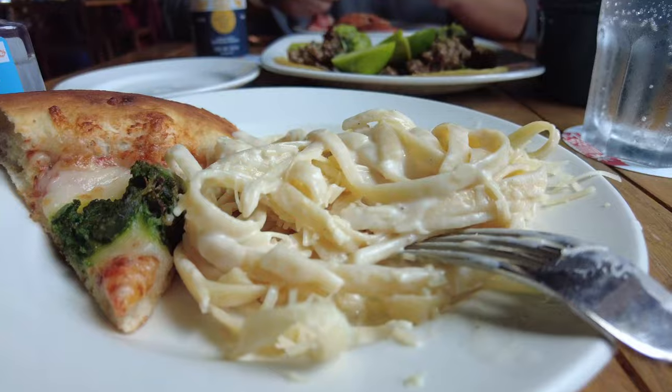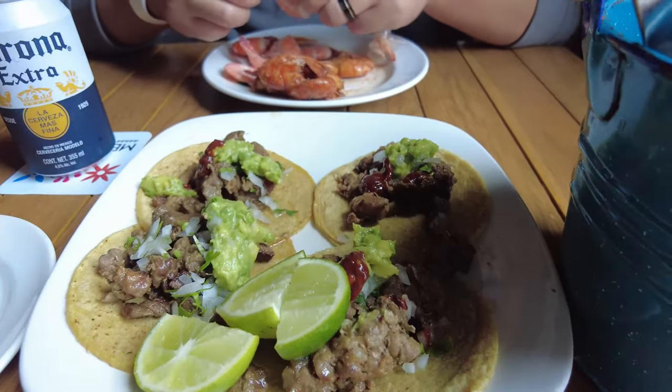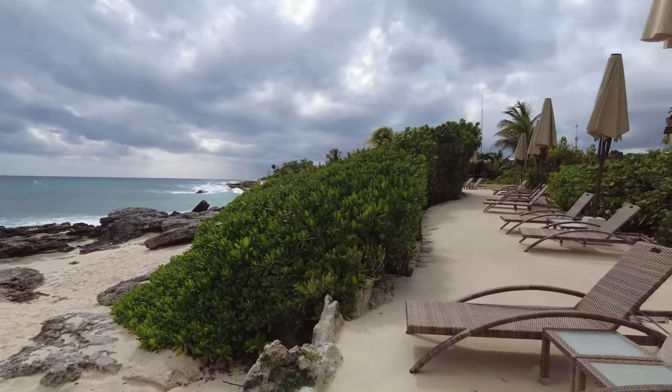Once we were checked in and got our bracelet, we headed out to the buffet to eat and check out the food during lunchtime. They have an amazing taco cart which was so good, and there were so many choices at the buffet. Then we found a little area to chill at by the beach and waited about 30 minutes.